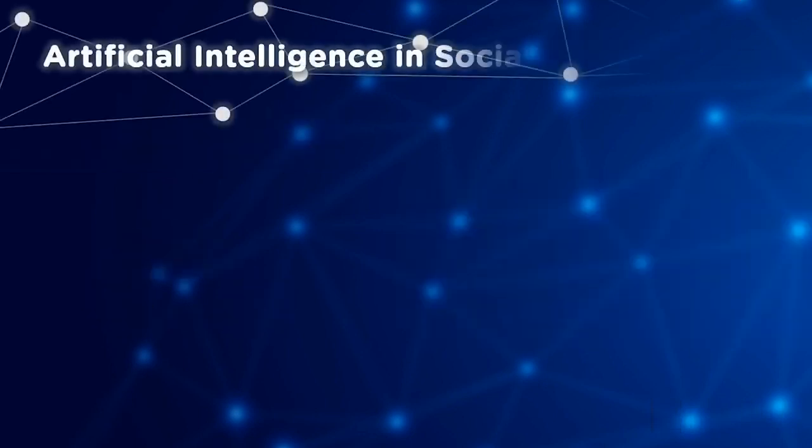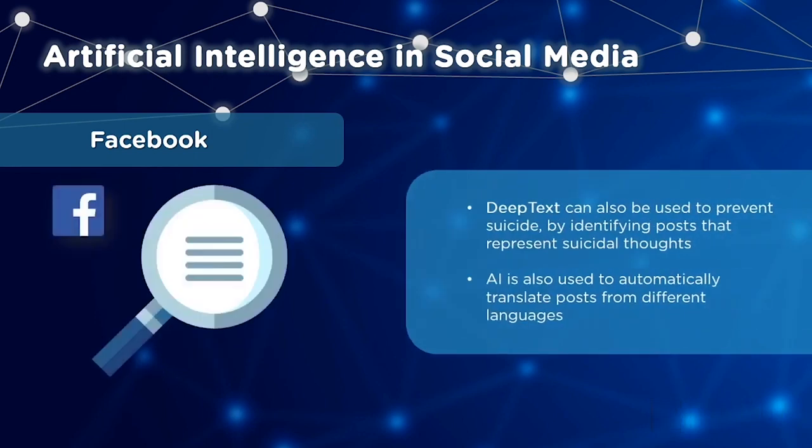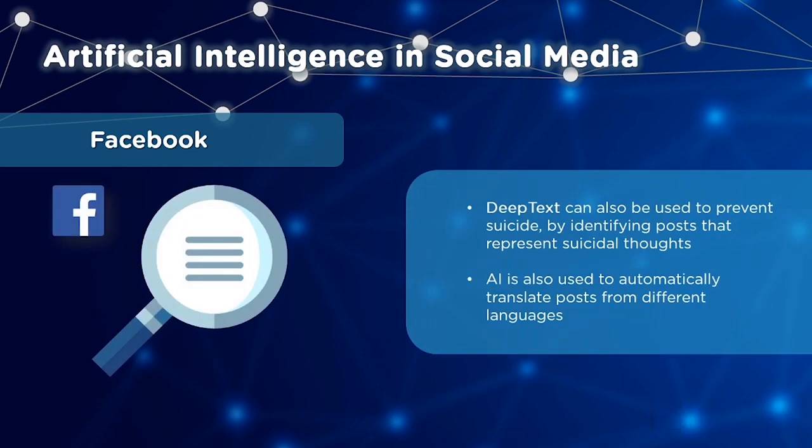Next, AI in social media. Let's see how Facebook uses AI. One way is for analyzing pictures to identify the people in an image. AI is also used in a tool called DeepText. With the help of AI, it can be used to analyze posts that represent suicidal thoughts, and the tool can also translate posts from different languages.